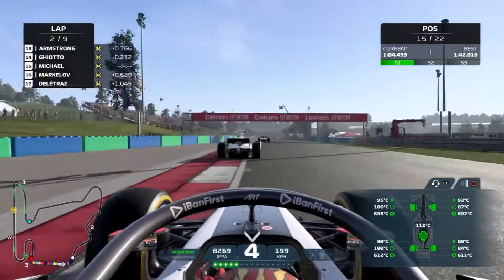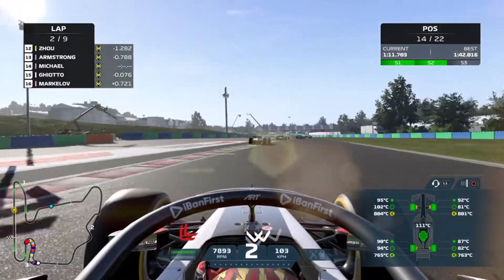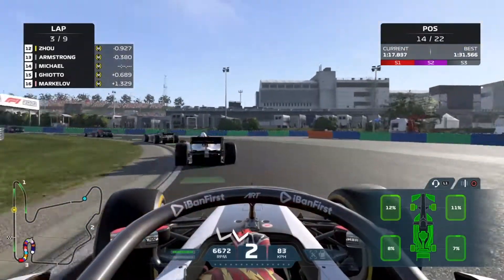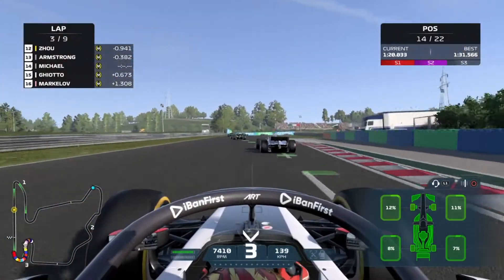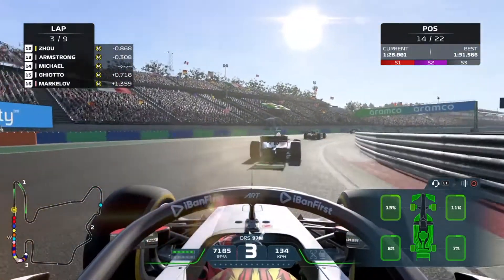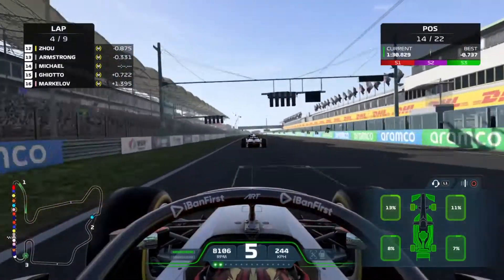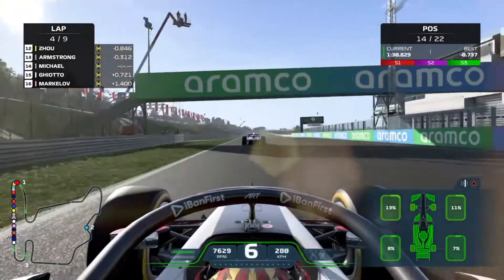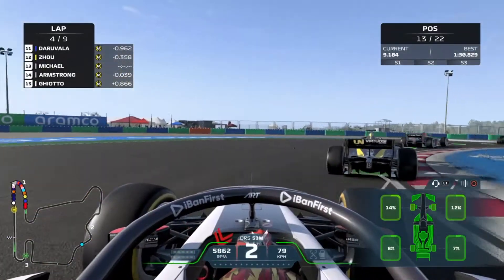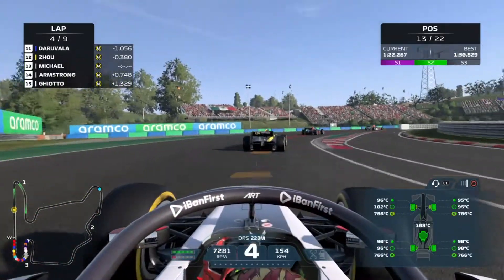Monaco without the walls — I'll say it again. We go in for the deep dive on Ghiotto, getting the move done on the inside. Now Armstrong, our teammate, is in front of us. We set a purple sector two. This is the end of lap three, coming up to the final corner. Armstrong is right there — the thing with F2 cars is they're very evenly matched. To overtake you have to set up your exit perfectly — unless you're me and you go in for the deep dive. Past our teammate — lap four of nine, up into P13.